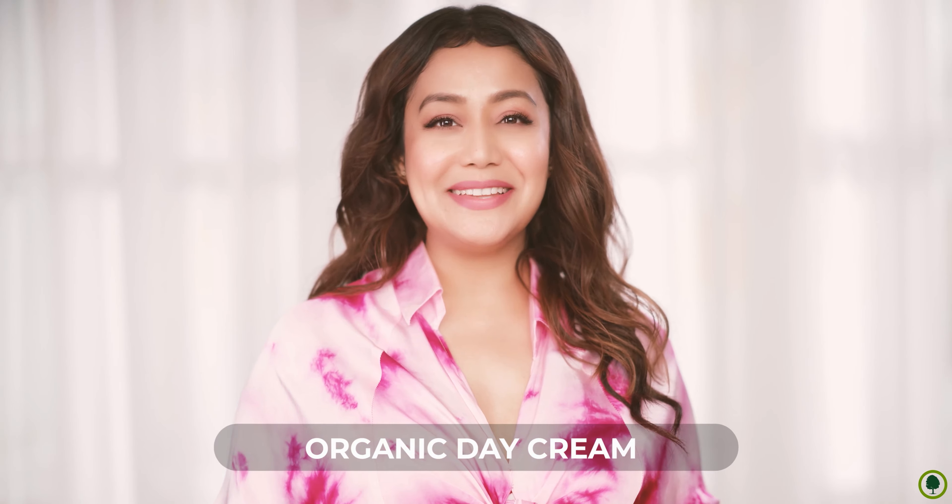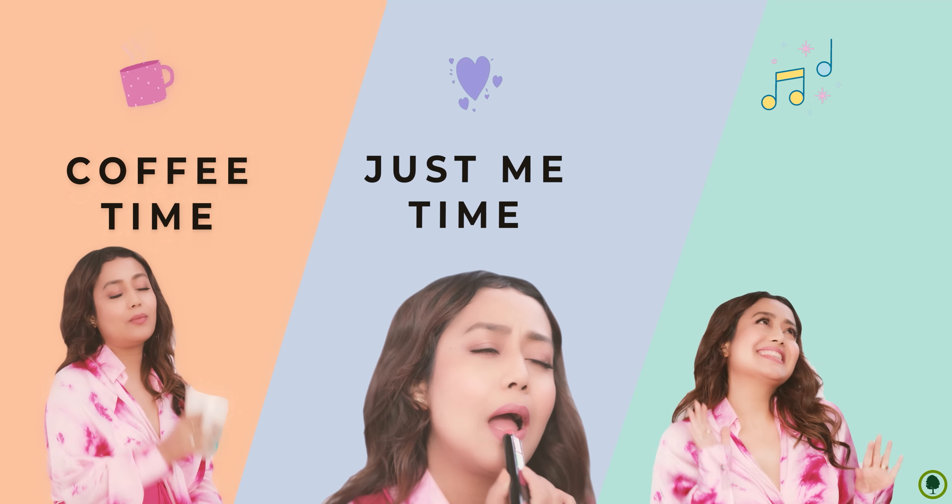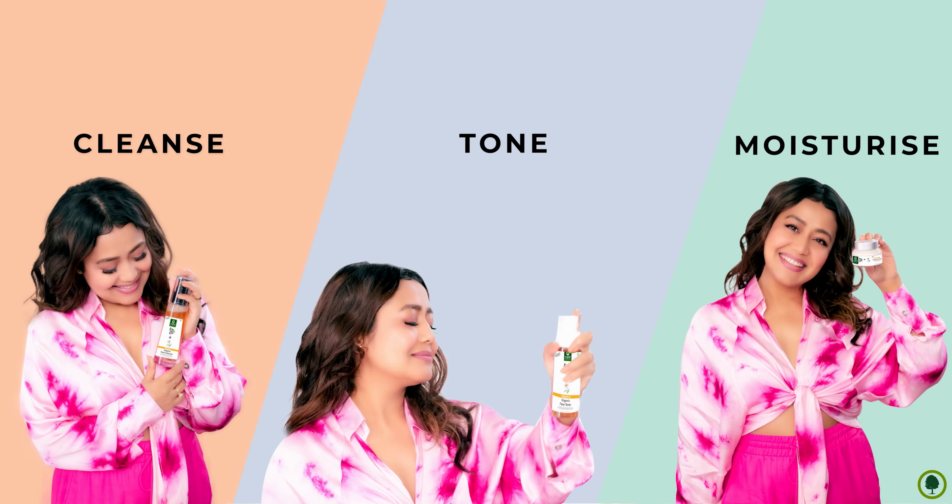And those 10 minutes could be from coffee time, just me time, music time. Your skin will thank you for these 10 minutes of your time all throughout the day.